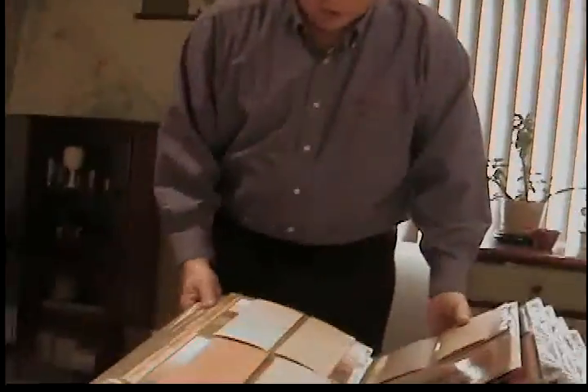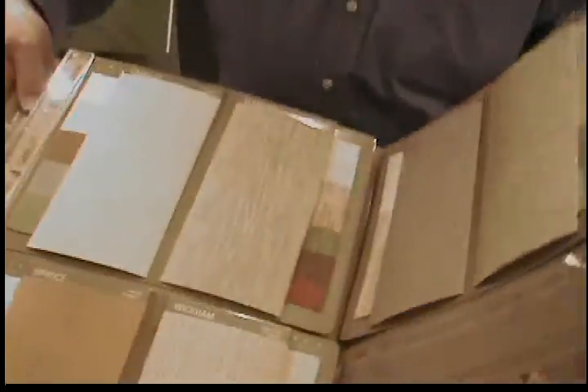This is a vinyl blind, but it looks like fabric. I'm going to show you a close-up look at some of these fabrics. Some of these actually look like fabrics, even though they're vinyl — and they're easier to clean.